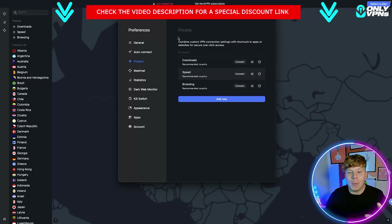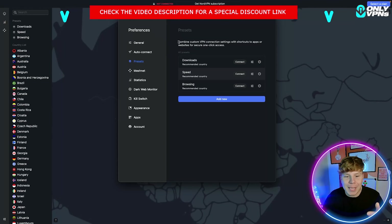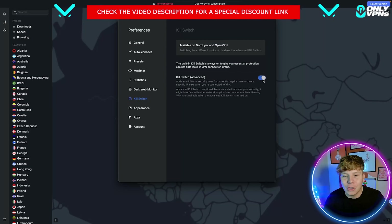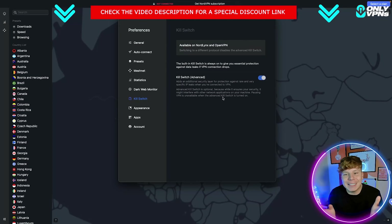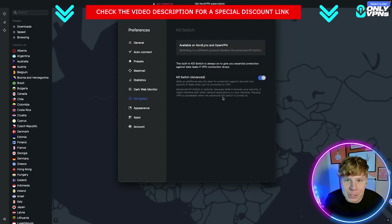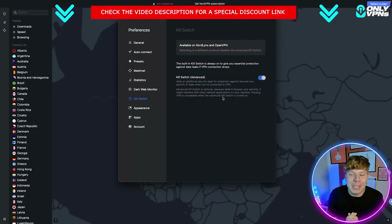If you want to go into the preferences, click the little box at the top. NordVPN has the kill switch protocol — make sure that's turned on when you're using this. What it does is, if anything happens online and your server goes down, it wipes all your information so it won't be exposed.